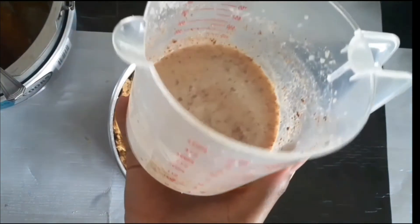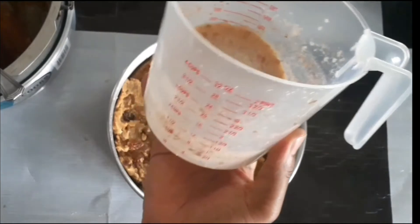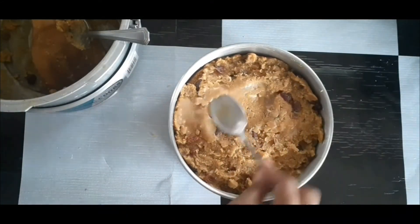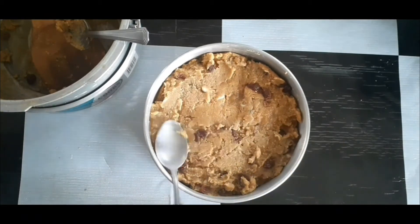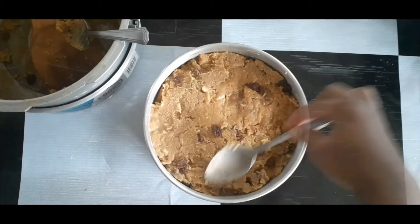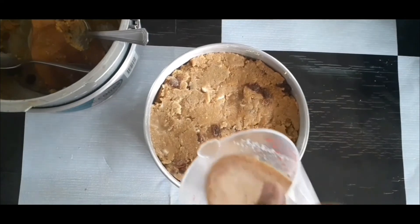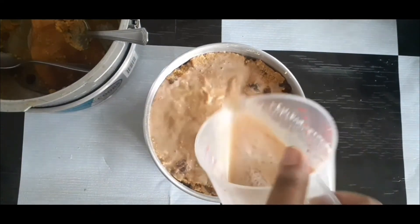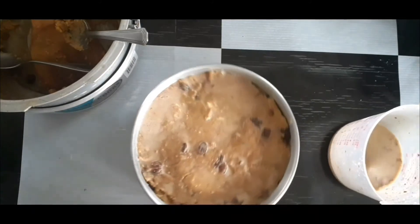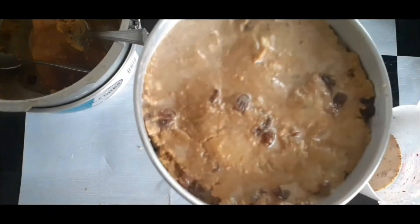Remember this liquid I told you to reserve? Now we're going to use it. Take a little bit and use it to smooth out the top — it helps you smooth it out. Pour just a little bit of that liquid on top and leave some for later. Bake at 180 degrees Celsius for one hour and 20 minutes.